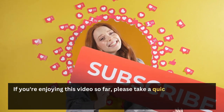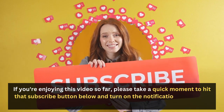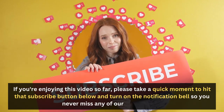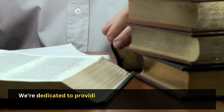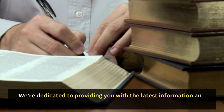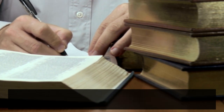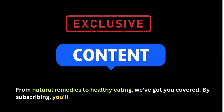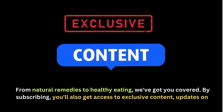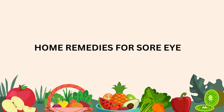If you're enjoying this video so far, please hit the subscribe button and turn on the notification bell so you never miss any of our latest videos. We're dedicated to providing you with the latest information and tips to help you stay healthy and informed. Now let's dive into our home remedies.